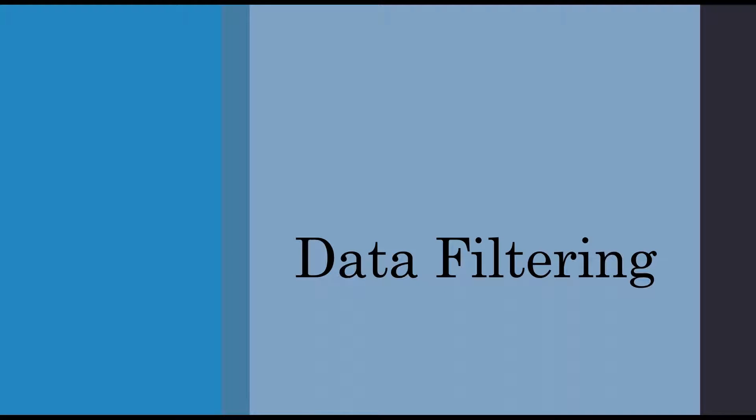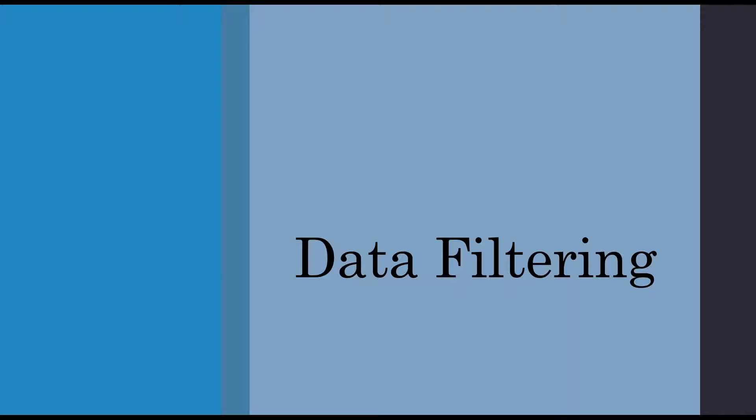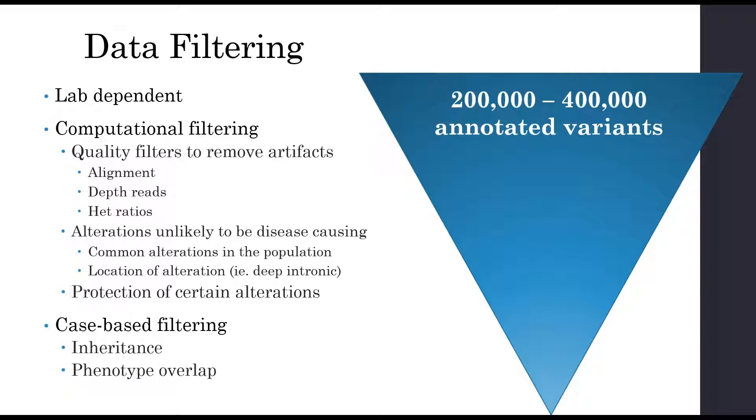Once we've done the sequencing and have the data, data filtering can be lab dependent — each pipeline may have slight differences in how they clean and filter data. But in general, an exome sequence should result in about 200,000 to 400,000 annotated variants. From there, quality filters can remove artifacts by looking at misalignments, poor depth reads, and heterozygous ratios that don't line up — ideally around 50% for a heterozygous call, while a het ratio of about 10% can be more difficult to interpret.